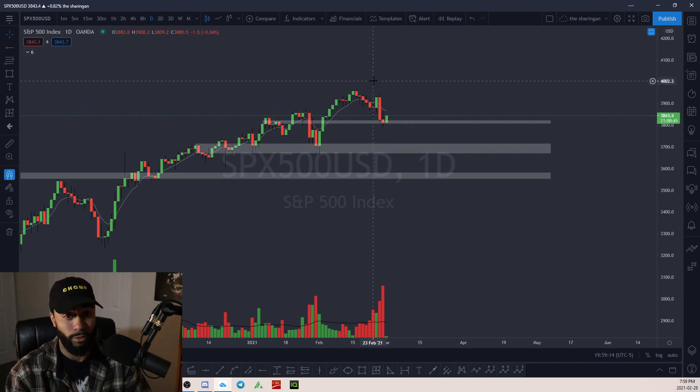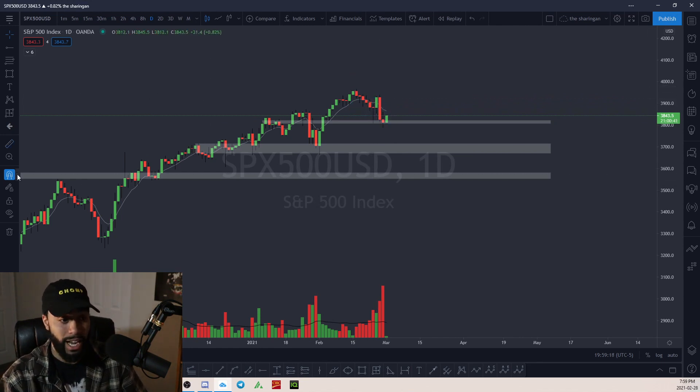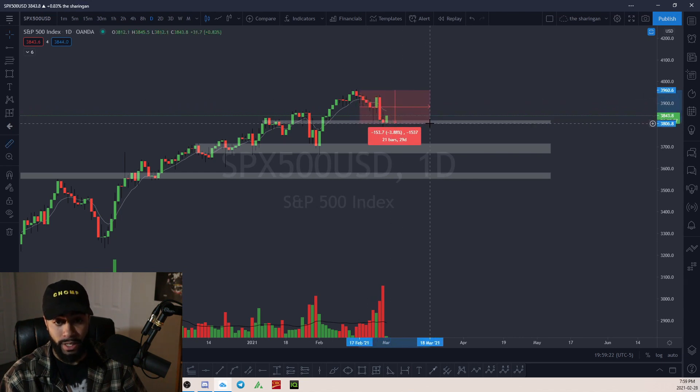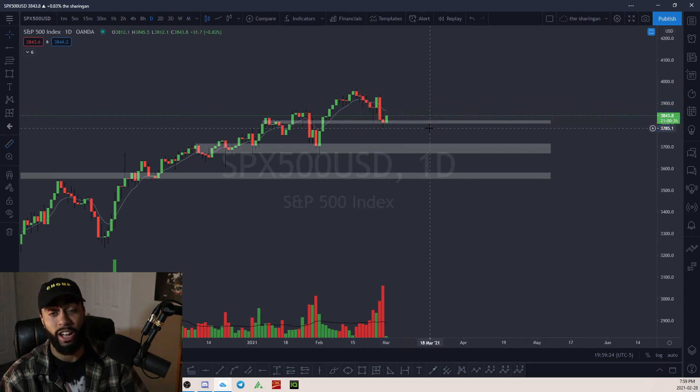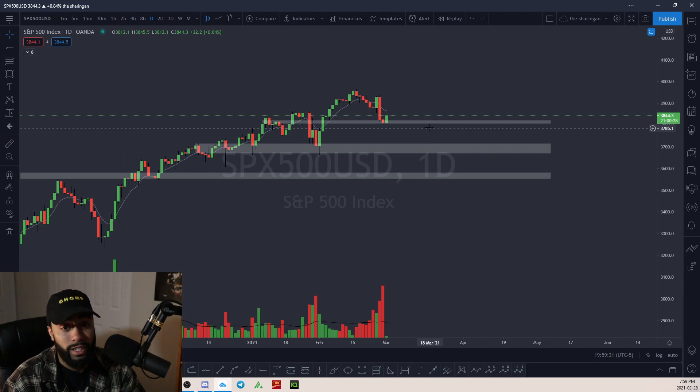This could be the bottom right after a nice pullback. On the Nasdaq it was like a 9% pullback, and on the S&P it's only like a 4 or 5% pullback. If this is the bottom and we're getting ready for a nice run, this is going to be a great time to get the stocks you've been watching at a cheaper price.